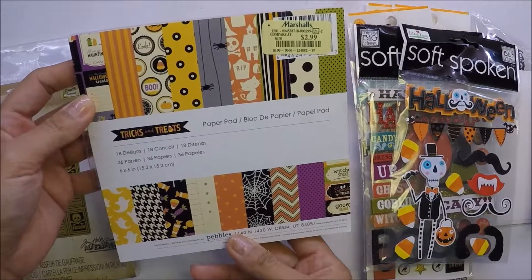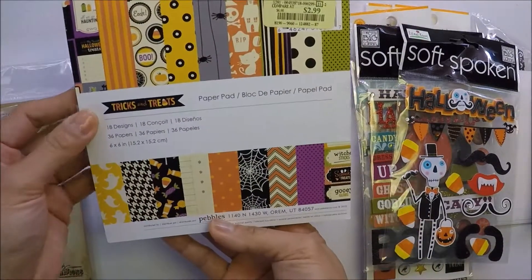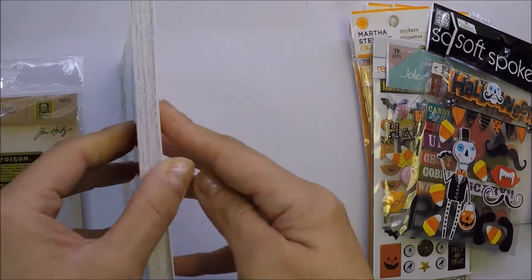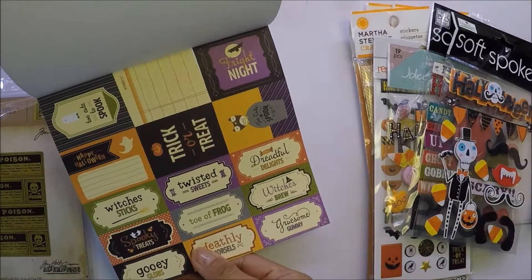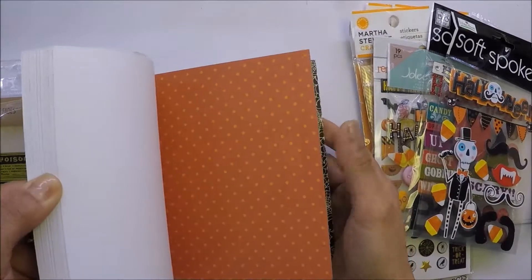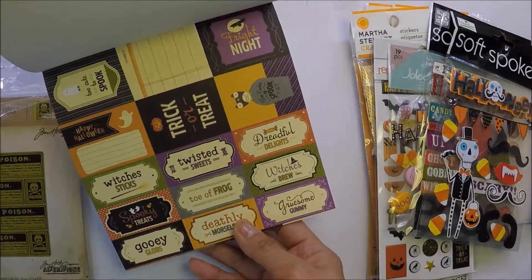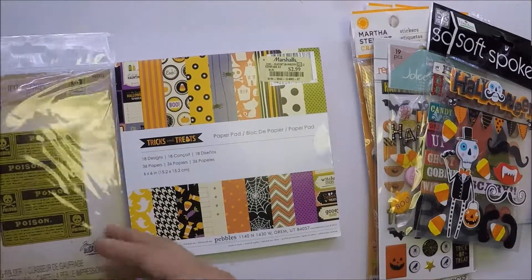She also gifted me this paper — it's 'Tricks and Treats' by Pebbles. I haven't seen this before either. I'll flip through so you can see it. This is really cute. It even smells good! I even told my husband it smells good and he wanted to smell it too.